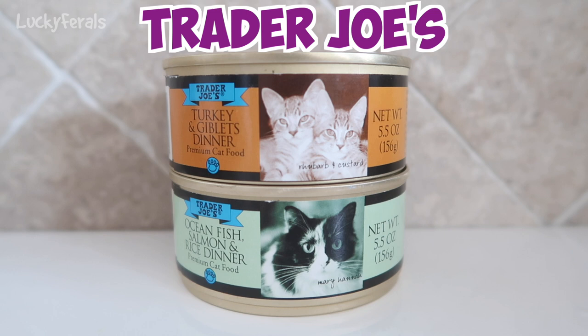Then I went to Trader Joe's, and Trader Joe's has their own brand of cat food: turkey and giblets dinner, and an ocean fish, salmon, and rice dinner. The cats enjoy these foods, and these are 89 cents a can. I believe neither of these are completely grain-free — obviously the ocean fish one has rice, and the turkey and giblets also has some rice flour as an ingredient. So if you're keeping your cats 100% grain-free, you'd probably want to avoid this food. But for 89 cents a can, it's a good affordable option, definitely a step up from the typical supermarket brands. They sell these in cases of 24.